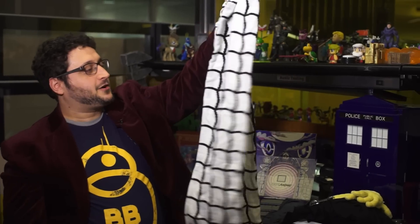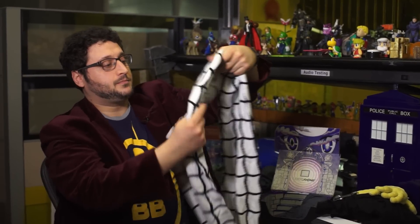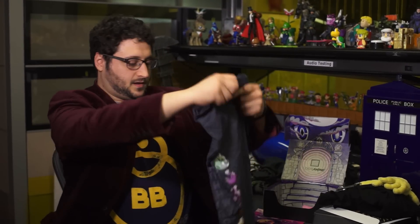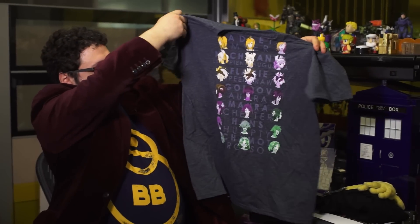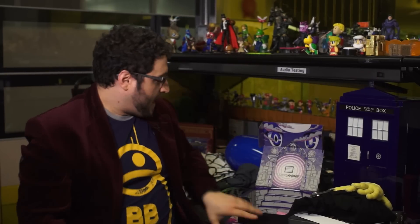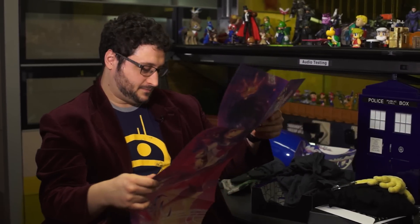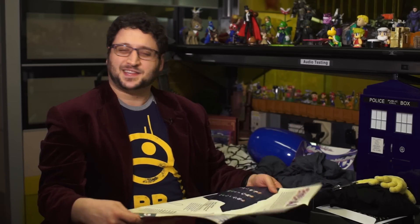It's a scarf that apparently the main character of Fairy Tail wears. I'm not really familiar with Fairy Tail, but it's a nice-looking scarf — it's warm and it looks like a spider web. Another T-shirt. This is the Rokka: Braves of the Six Flowers T-shirt. I've never heard of it, but it's a nice-looking T-shirt, and it's tagless, and that's always nice.